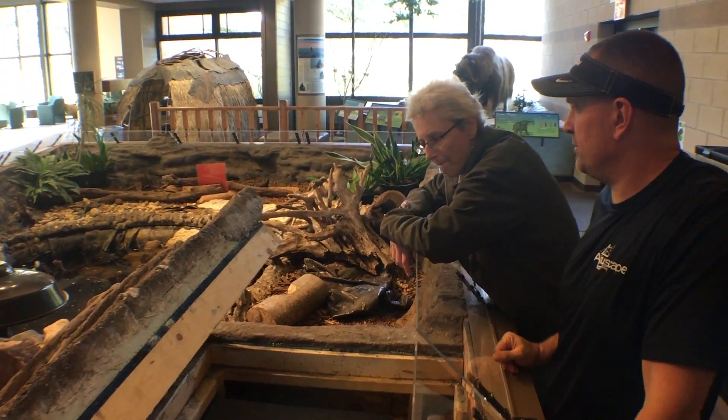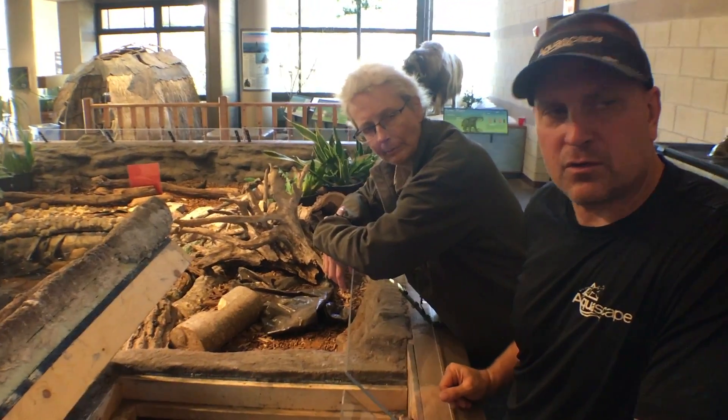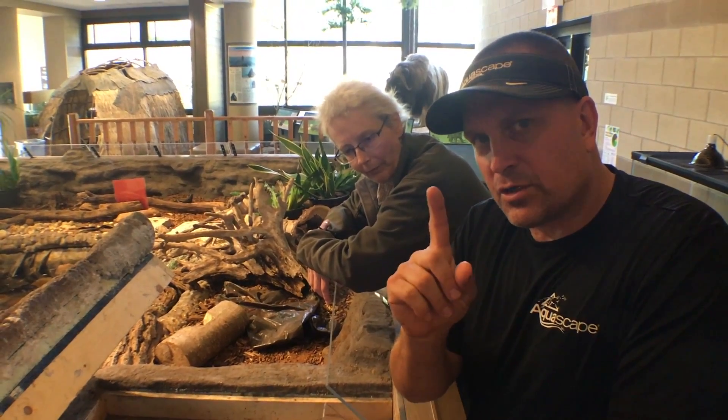Approximately how long does it take this guy to do this? I would say three months. We're going to fix this water feature in one day.